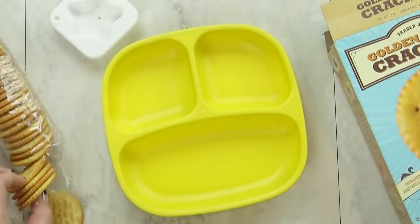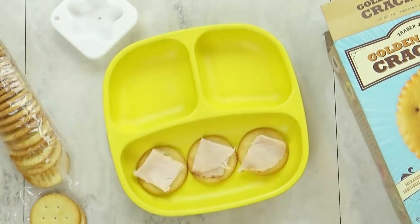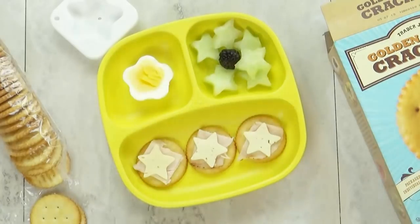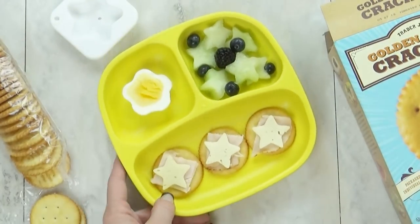Next up, I have lunch idea number two. I'm using some crackers, some cheese, and some turkey. I'm also giving our boss baby half of a hard-boiled egg. We also have some honeydew melon, some blackberries, and blueberries.